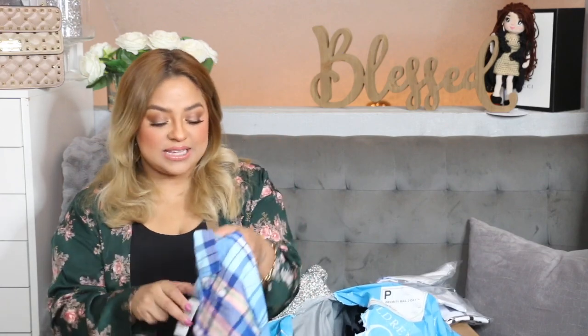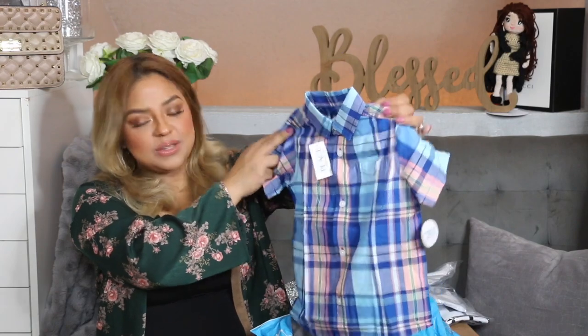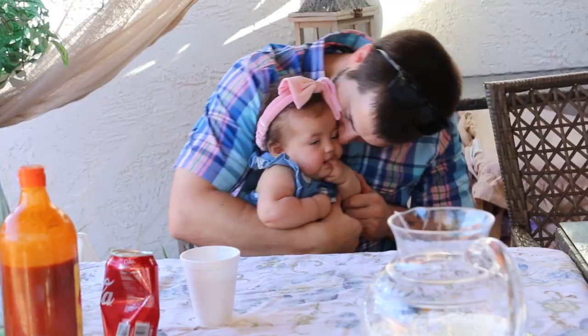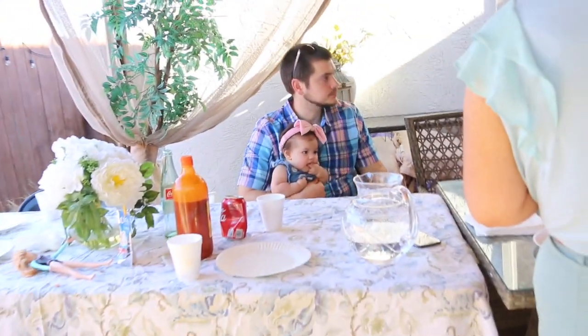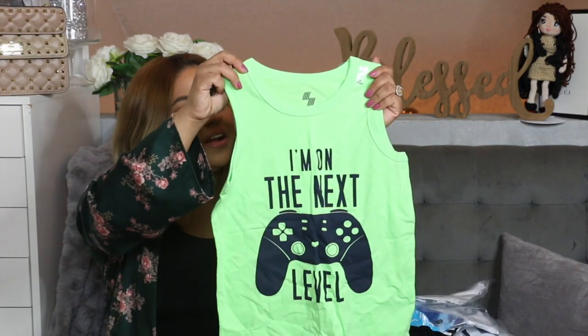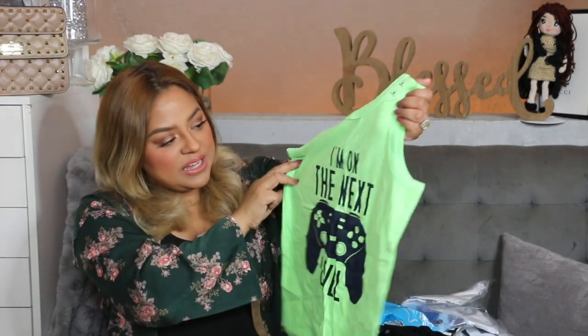Then over here we have a really cute dress shirt and I did get this in a size 4. Over here I got this for Diego because he's a gamer — I did get this in a size medium and it says 'I'm on the Next Level.' Let me know in the comments down below if your kids like playing video games — Diego loves playing Fortnite.